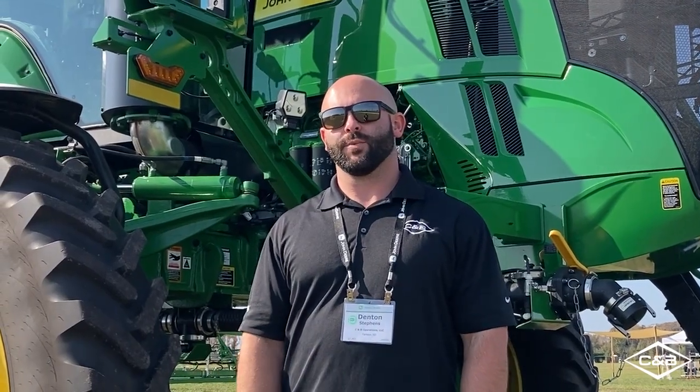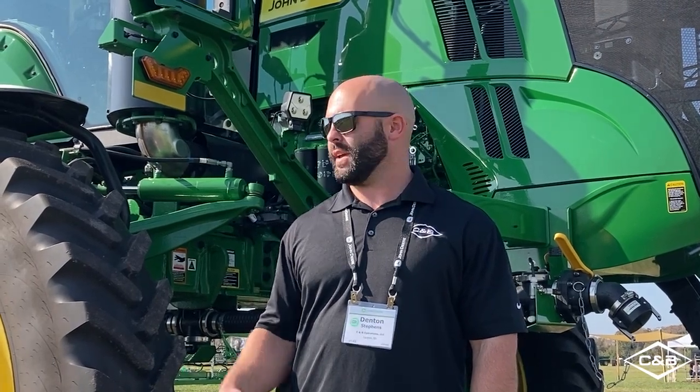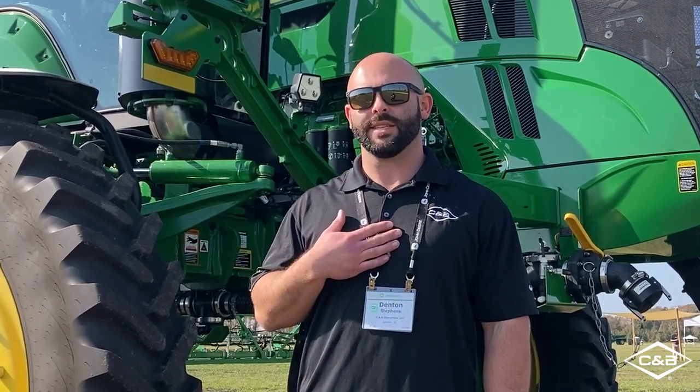Thank you guys for joining us for this week's Technology Thursday. If you have any other questions about this awesome new technology, please reach out to your nearest location. Again, I'm Denton Stevens for C&B Operations, your John Deere dealer of choice.